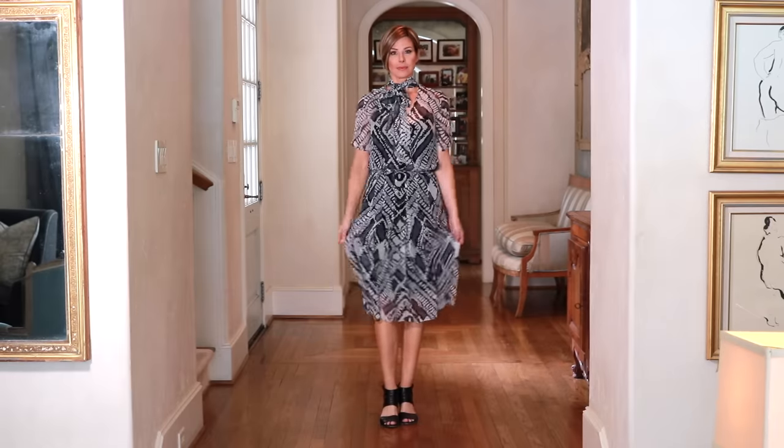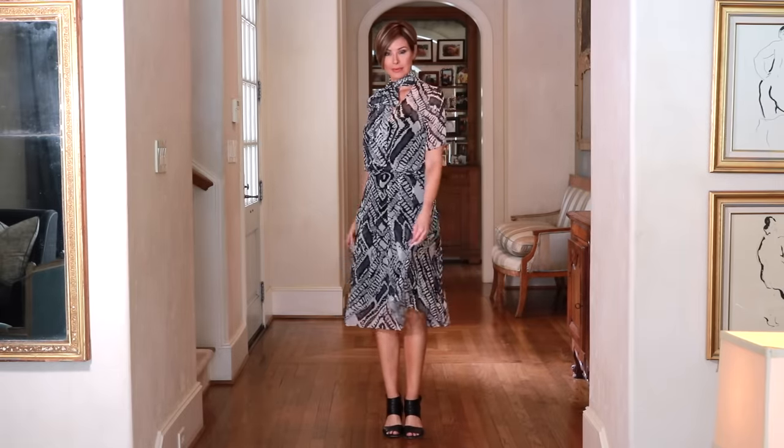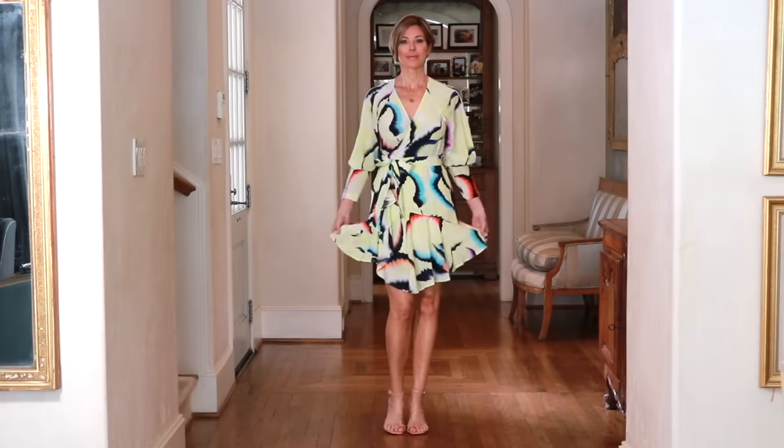The next area where people tend to make mistakes is patterns. I'm not saying shy away from patterns or stick to solids for the rest of your life — that's not true. But choose your patterns wisely. Hard geometric lines can look really strict and aging, especially in darker colors, so you might want to opt for lighter, brighter shades with softer and more curved patterns.